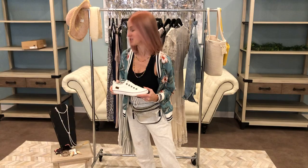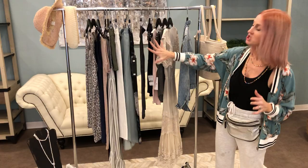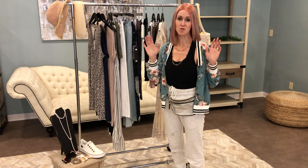I always go with a color story because without one, you end up with too many pieces and nothing mixes and matches. My color theme here is a nice neutral palette — very soft and pretty, all mix and match. You're going to see a lot of whites, creams, blushes, olives, and light blue denims. All very soft and easy on the eye.